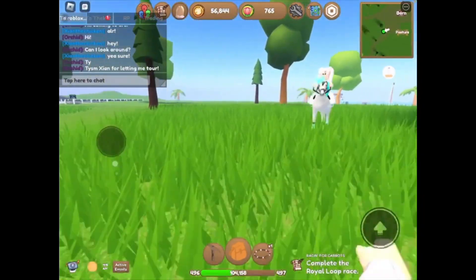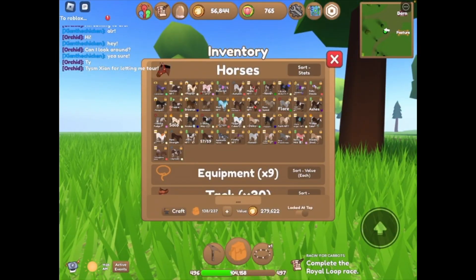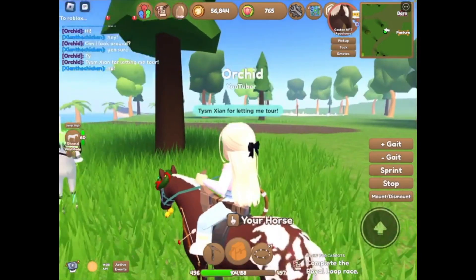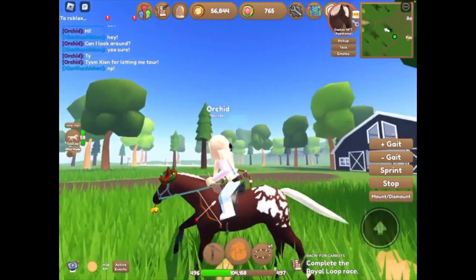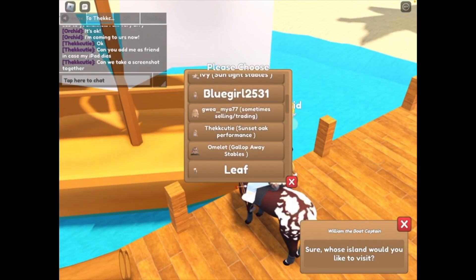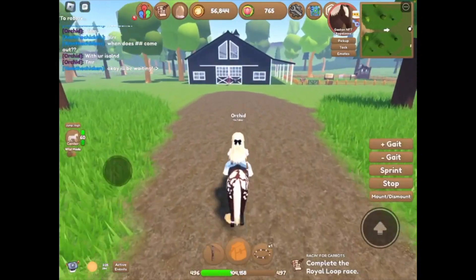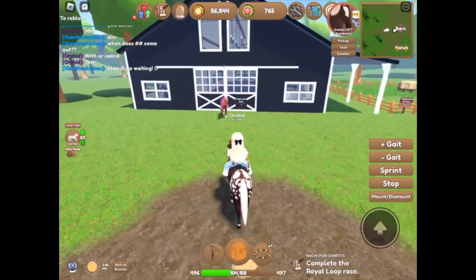Thank you so much, Zian, one of my best friends, for letting me tour her island. It was absolutely one of the best experiences I've had. Now we're going to ride Gaston to the next island. Next up, we're going to Sunset Oak Performance — this is the last person. I know there's only two people's islands in this video, but we're definitely going to have some more parts.